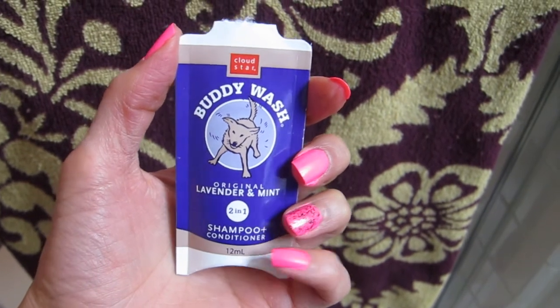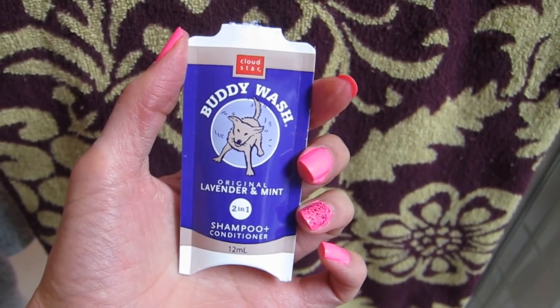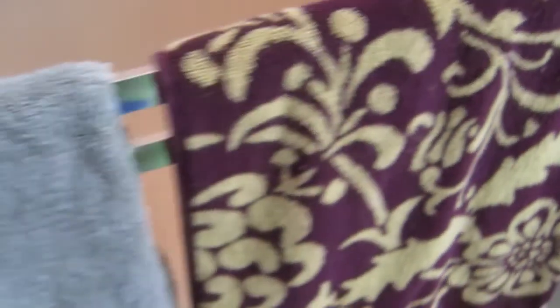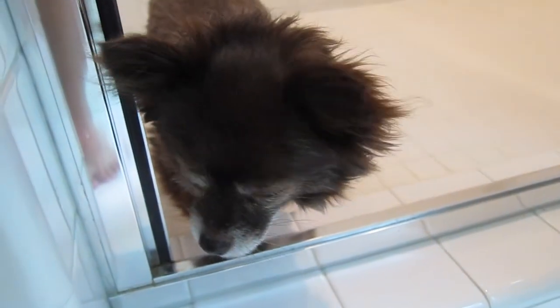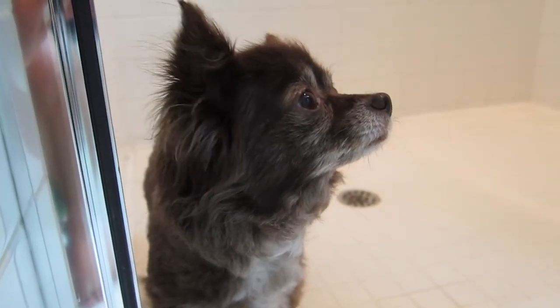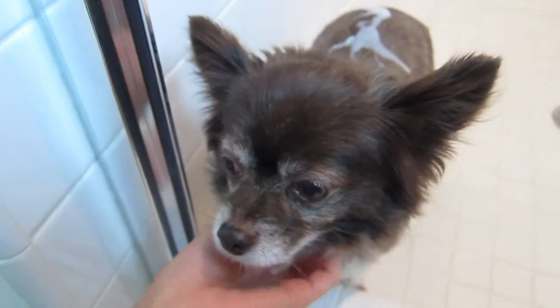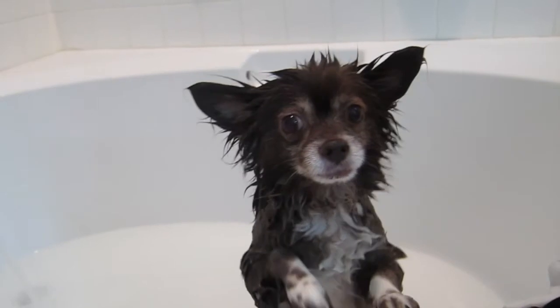Here is the Buddy Wash. I'm about to try this Buddy Wash Lavender and Mint Shampoo and Conditioner on Ralph. Let's give it a go. I'm going to open this up where Ralph already is. Ralph, you ready for a bath? I have not yet lathered it into his fur — I just kind of put it on top and I'm about to lather it. It smells pretty pleasant. Right about now, Ralph is trying to find a way to escape the bath.